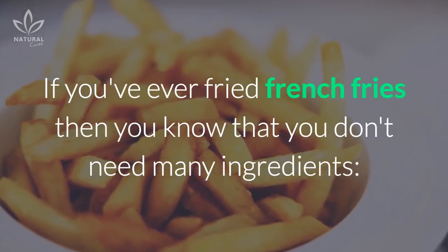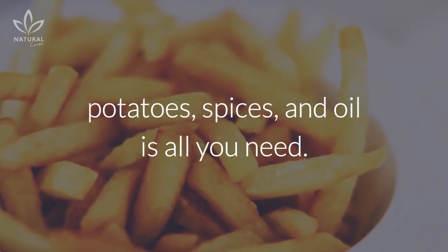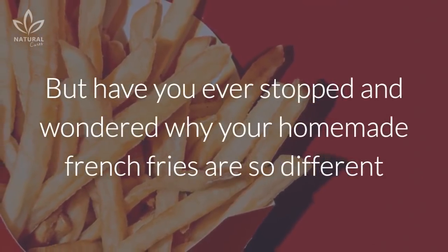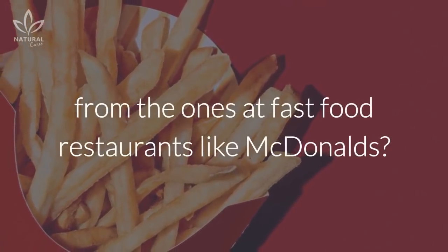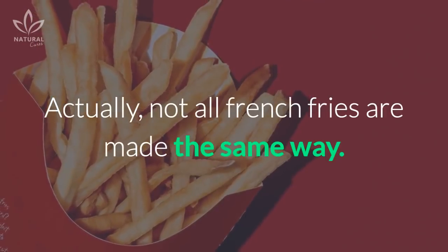If you've ever fried french fries, then you know that you don't need many ingredients. Potatoes, spices, and oil is all you need. But have you ever stopped and wondered why your homemade french fries are so different from the ones at fast food restaurants like McDonald's? Actually, not all french fries are made the same way.